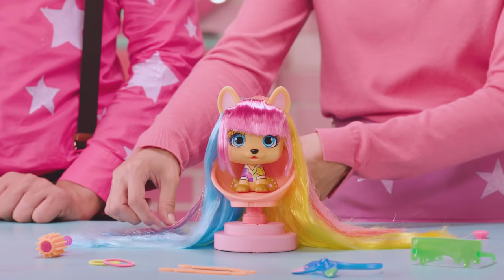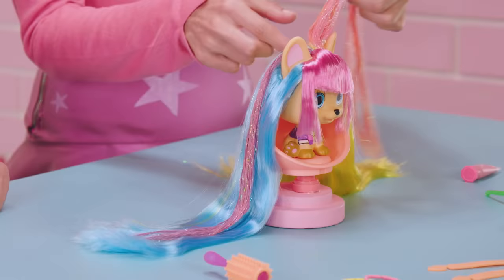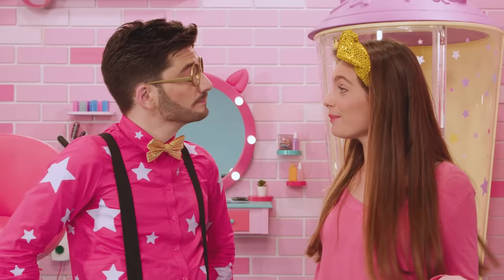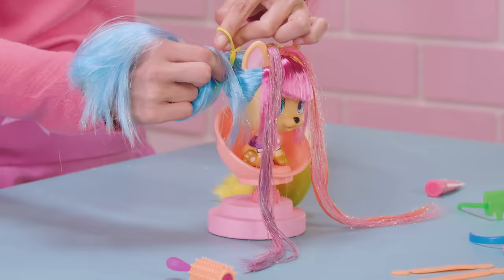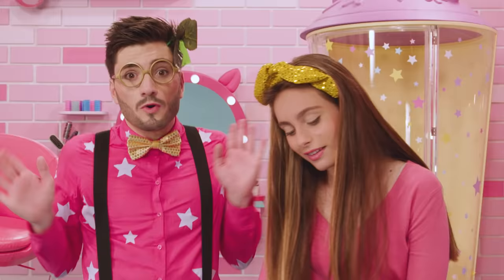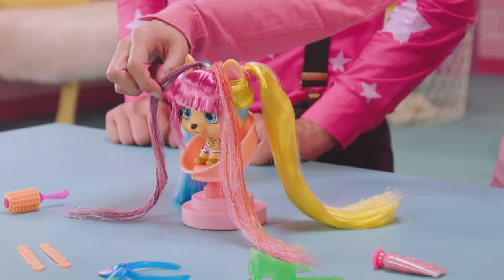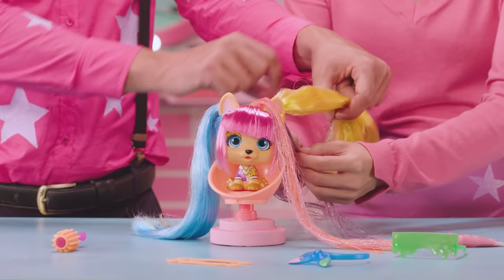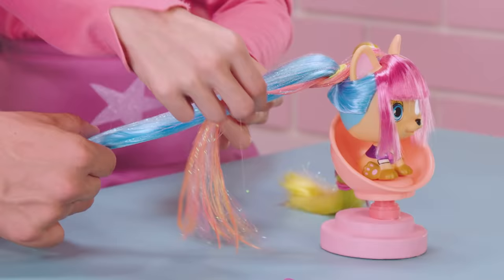Ta-da! The next thing we're going to do is separate the two small sections that we've tinted pink from the rest of the hair. It's as easy as that. After we finish that step, we get the rest of the hair and make two ponytails — one with the part that's yellow and the other with the part that's blue. I love the look, it's super colorful. Now we get the two sections that we tinted pink and we wrap them in opposite directions around the yellow ponytail. Then after that, we do the same thing but with the blue ponytail.